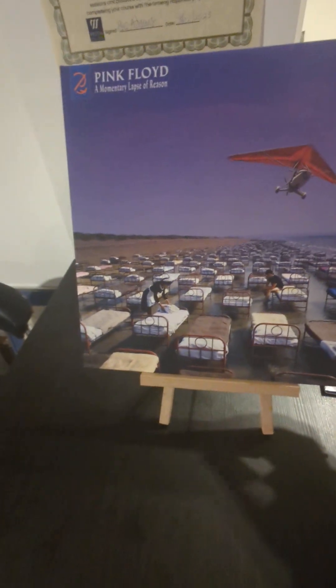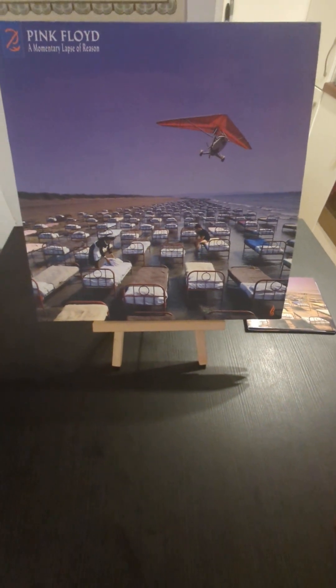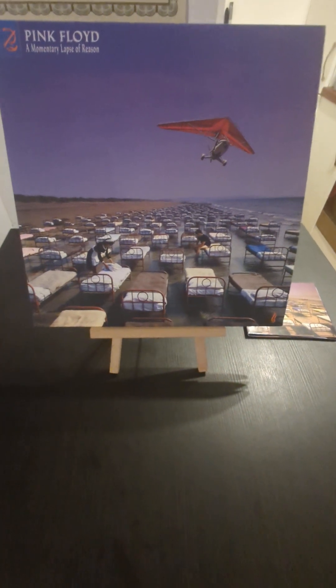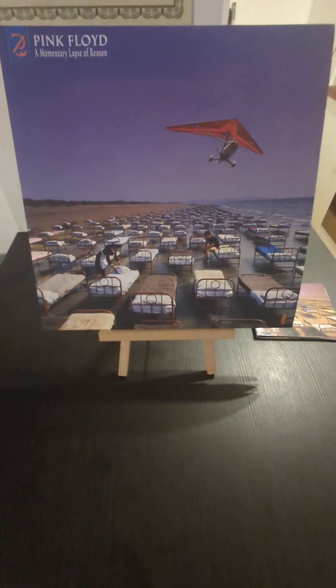Is it better than Amused to Death? Kind of on it — two different albums, I suppose. Roger Waters has a kind of a grit to it and a bite to his lyrics, and David Gilmour is more mellow at pointing things out, where Roger has the bite and the snap.